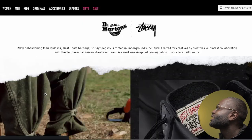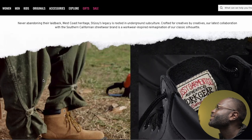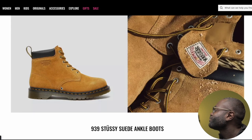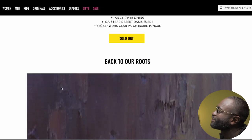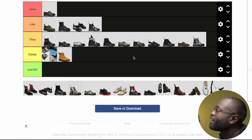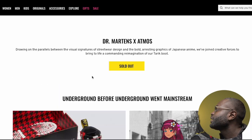Next is Stüssy. These are giving me Timberland vibes. I understand the concept, but no — I'm sorry, I don't like it. I don't know how Timberland felt about that, but I'll have to dislike that just because it's giving me Timberland vibes.